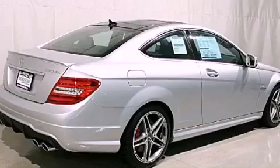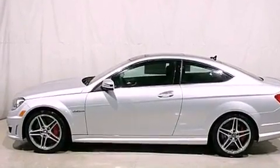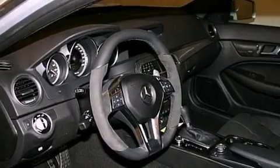Its top features include heated seats, a split folding rear seat, cruise control, XM satellite radio, a leather-wrapped steering wheel, and performance tires.